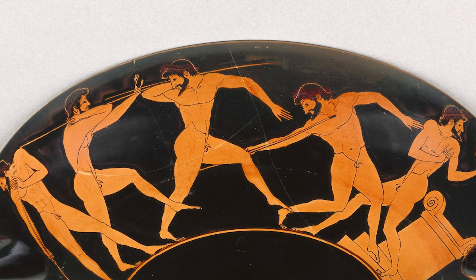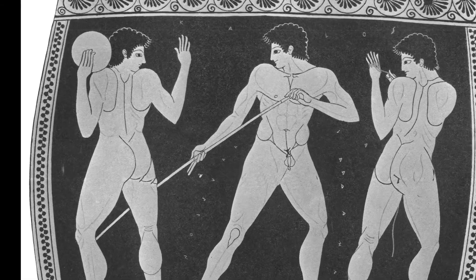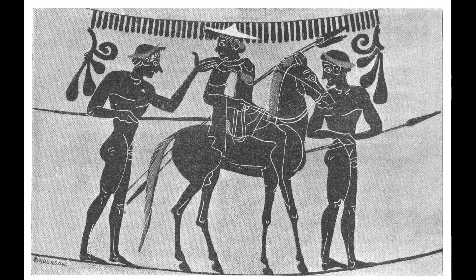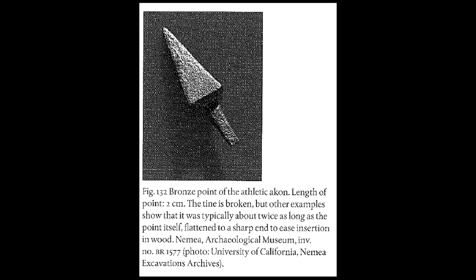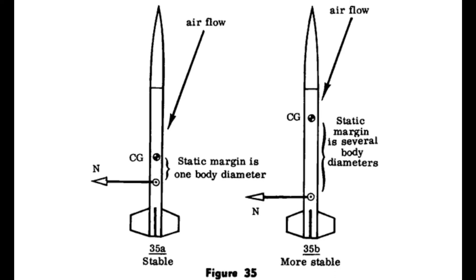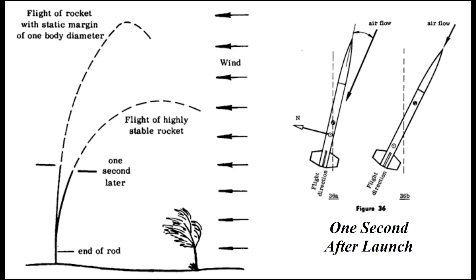What did the javelin look like? The javelin for distance throws was different from the javelin for target shooting, hunting, and warfare. The point for range was smaller and lighter than the leaf-shaped point of the target javelin. This made the javelin lighter, with the center of mass near the center of the javelin, shortening the static margin and increasing the effect of lift on the shaft.